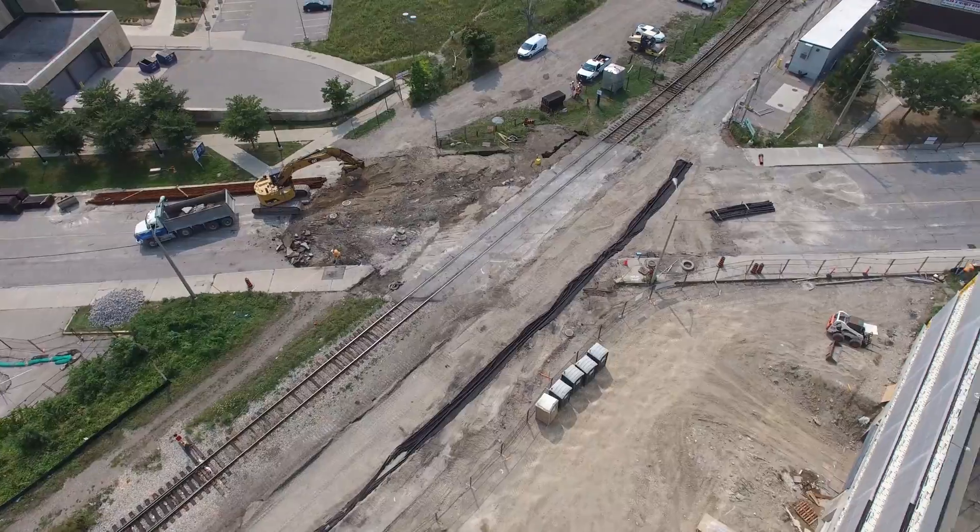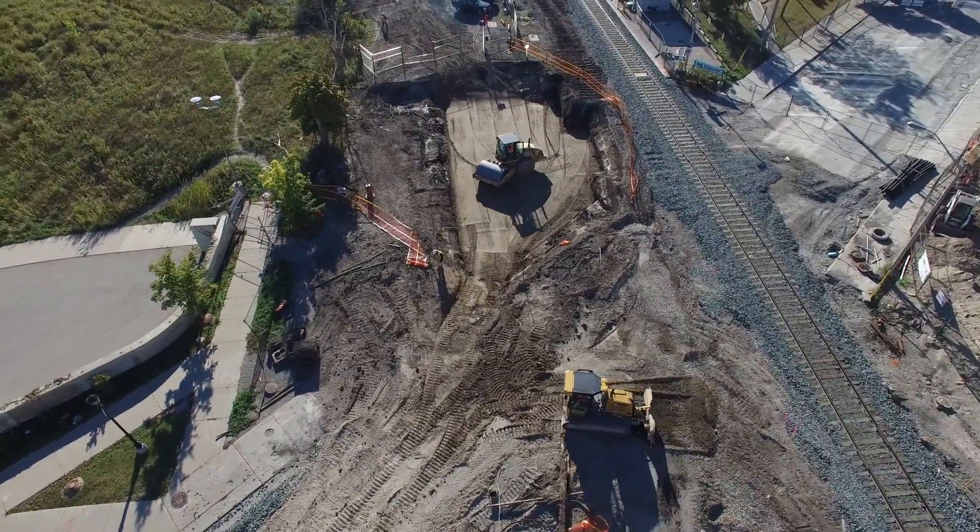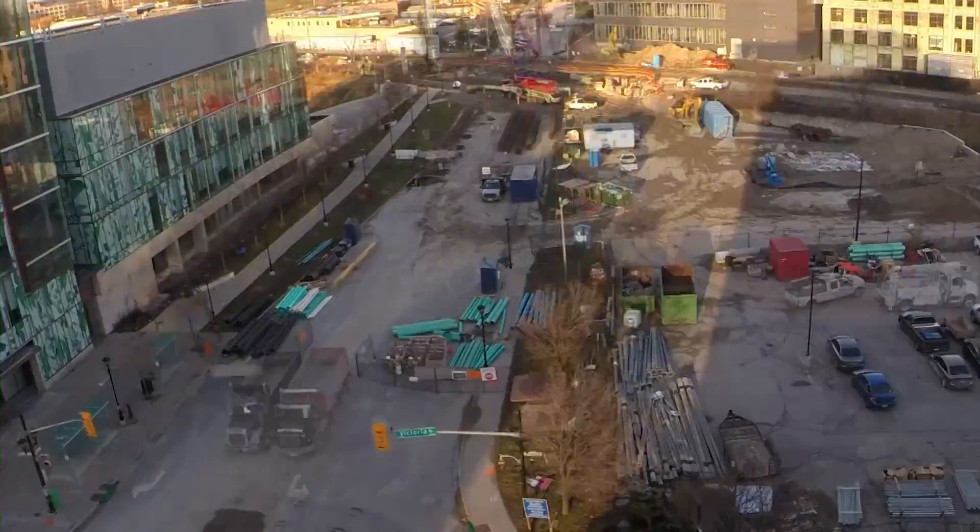The King Street Grade Separation is one of the most intricate pieces of the ION project and was an enormous undertaking by Grand Link crews over the past two years.